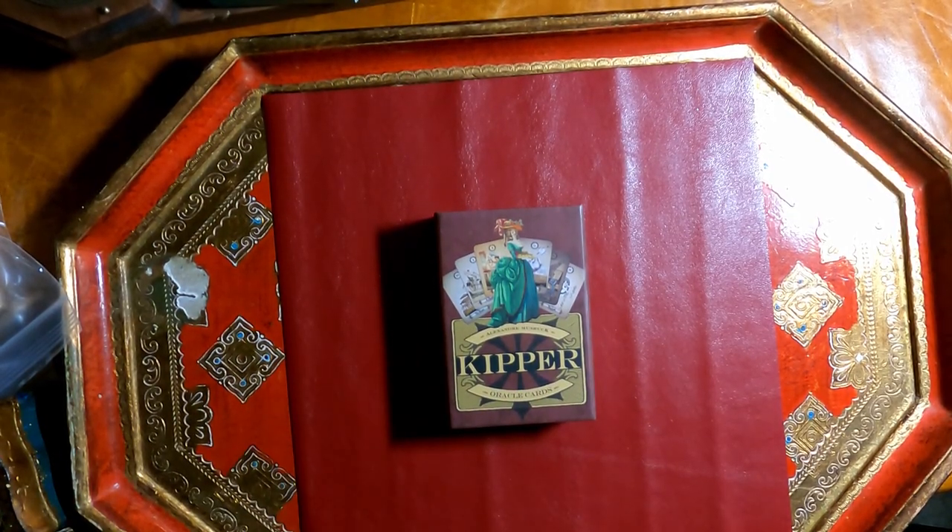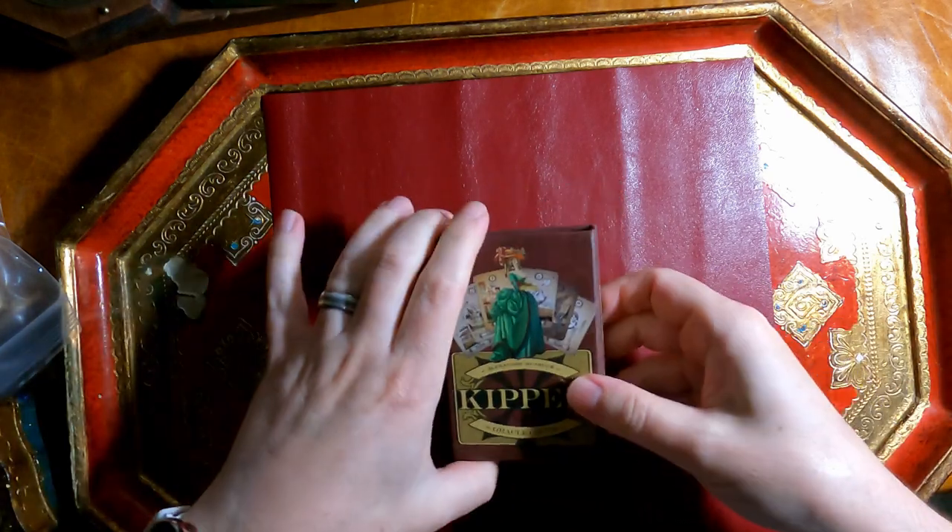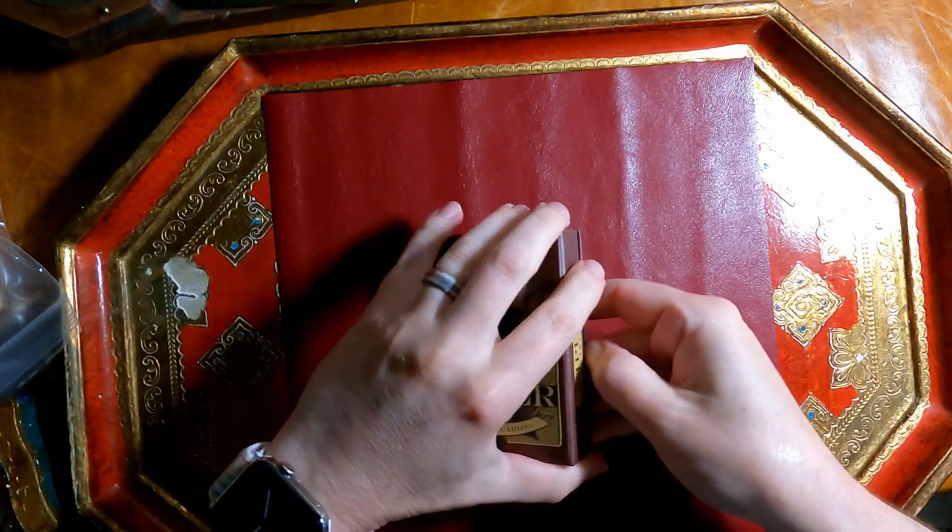Hello, my tarot friends! I'm looking at another Kipper deck. I talked about the Rainbow Kipper, which was my first foray into playing with Kipper, and this is the Kipper Oracle Cards by Alexander Musrock, published by Schiffer Redfeather.